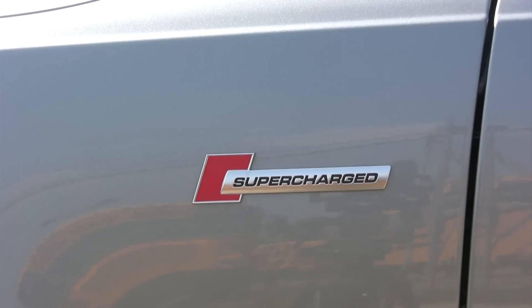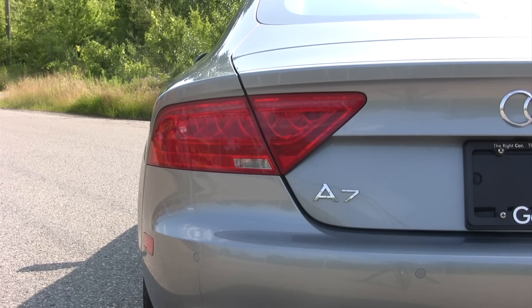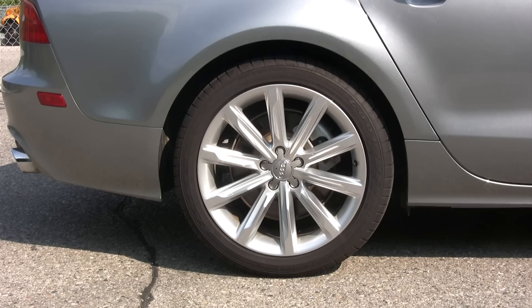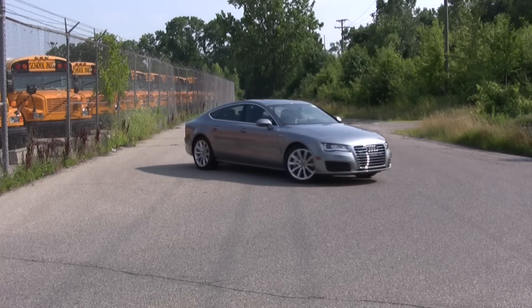When the A7 debuted, I said to myself, I want one. It's such an elegant car. The rear end is absolutely stunning, producing mesmerizing lines that flow throughout the rest of the vehicle. The A7 has such a beautiful presence on the road, it's impossible not to turn your head when one drives by.